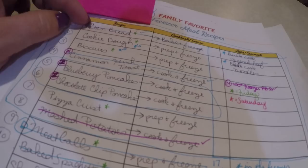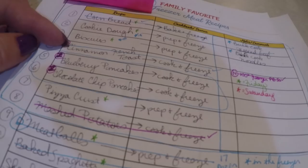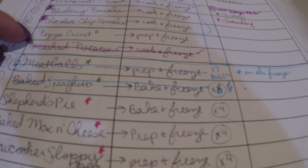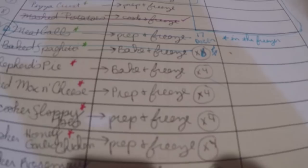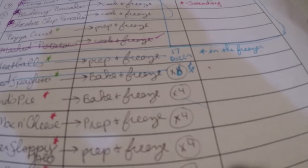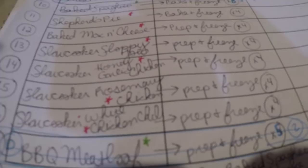We got seven loaves of cinnamon French toast done — thank you Zion. Last night I processed 20 pounds of homemade mashed potatoes for the freezer. Today we did 17 dozen meatballs. We did the big batch of spaghetti sauce, and then I ended up with six pans of baked spaghetti — I wanted four but got six. And we ended up with five loaves of barbecue meatloaf. We also bulk cooked 20 pounds of ground beef in the electric pressure cookers.